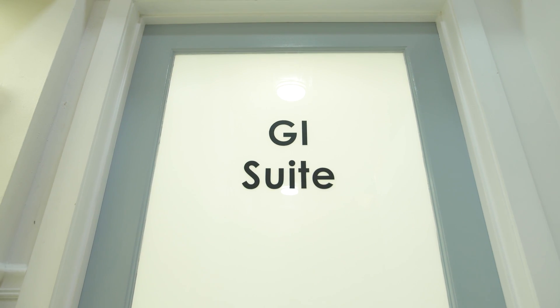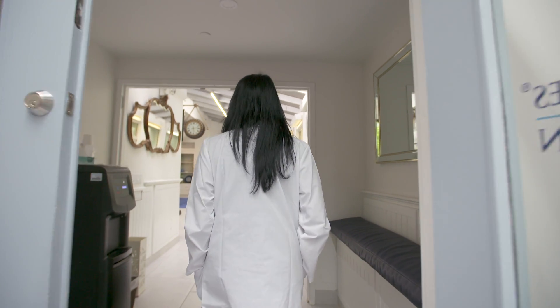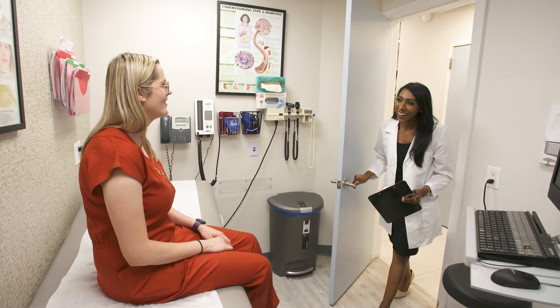A colonoscopy is an exam that we use to evaluate the colon. It entails inserting a long thin camera through the rectum and reaching over to the other side where it connects with the small intestine. It allows us to actually visualize the colon and detect either colon polyps or actual colon cancer.